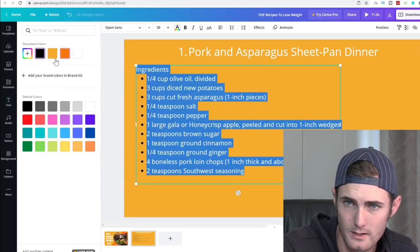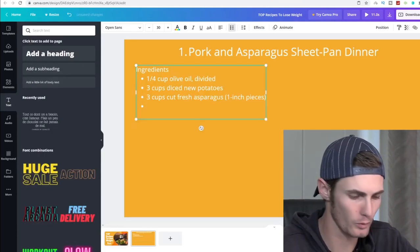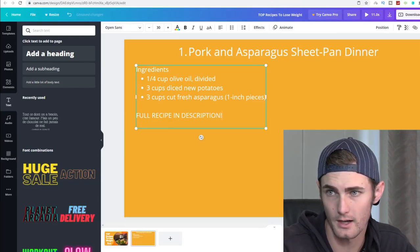Delete about 70% of the ingredients and type 'Full Recipe in Description' at the bottom. Then go ahead and add a second slide.